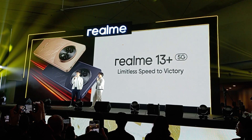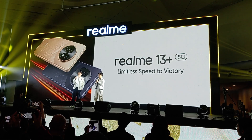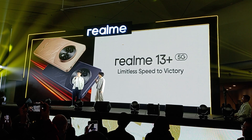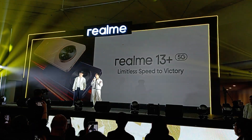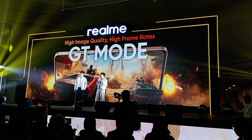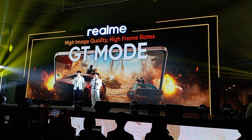Specifically sa experience namin with GT mode and the vapor chamber cooling system. Excited na talaga kami pag-usapan ito, dahil natry na namin mismo kung paano ito napapagana at napapaganda ang performance ng game namin. Unahin natin ang GT mode. Itong GT mode kasi, nasa Realme GT series na siya — most recently, sa Realme GT 6. Kaya most of all na nandito ngayon ay may idea na tungkol dito.